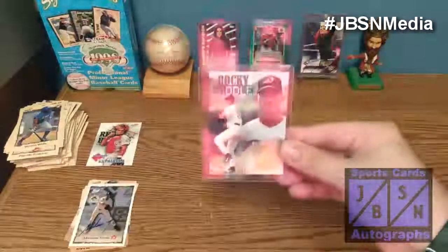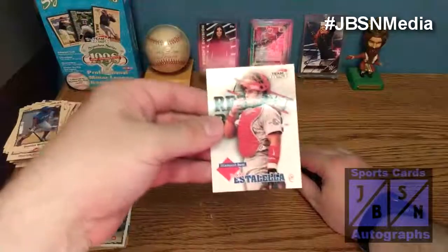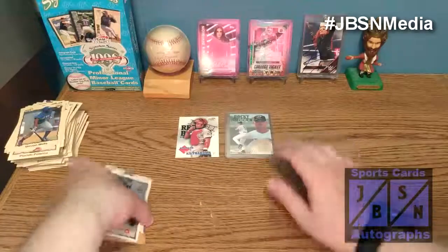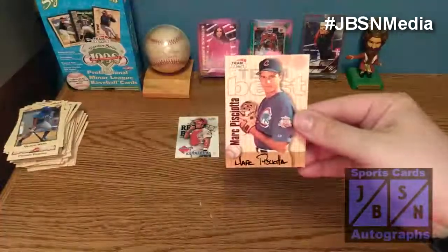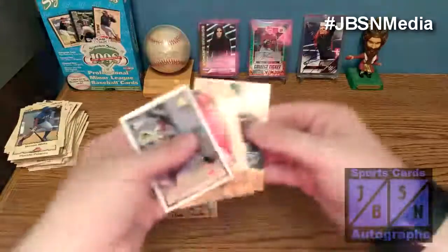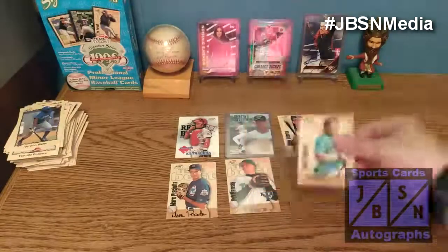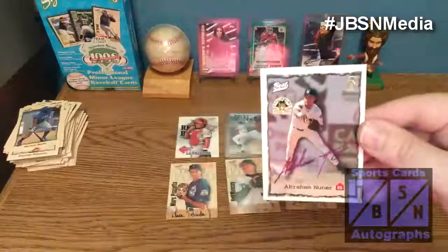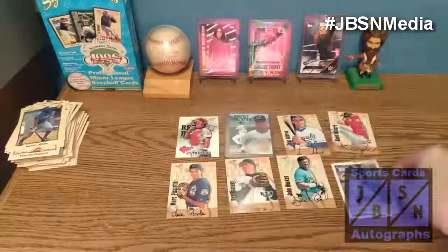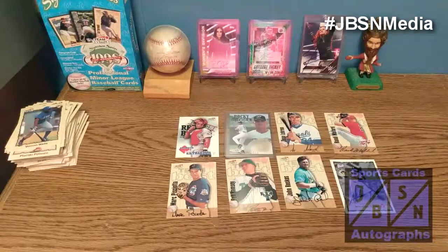Let's show the top loader again — it's a Rocky Biddle. We did get a diamond best insert: Bobby Estella. Our autographs were Juan LeBron, Mark Piscota, Rob Ramsey, John Roscoe, Randy Millard, and Abraham Nunez. I'm not sure if all of these guys played in the majors. Abraham Nunez is by far our best autograph of the day — a nice on-card rookie auto. Not the best box, but we did get six autographs and a nice Abraham Nunez rookie auto card.